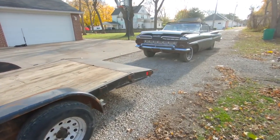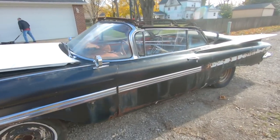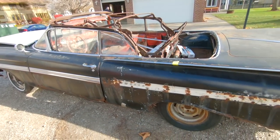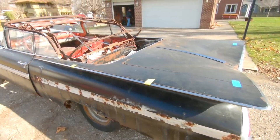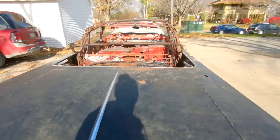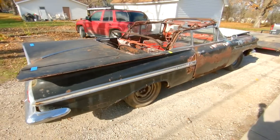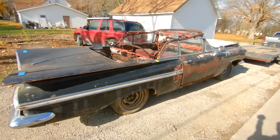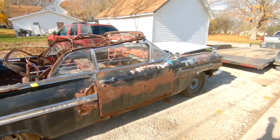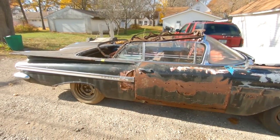Winter time means one thing. This old girl — the 348 tri-powered four-speed rag — I've kept it here at the house for the summer. I've got to put the daily drivers inside, so this car is going to storage for the winter. The '60 convertible was in its spot but that car is gone now — it's time to put her away before the snow flies. Sad day, but at least it'll be inside.